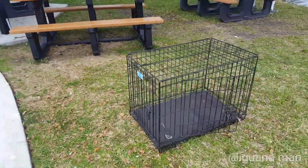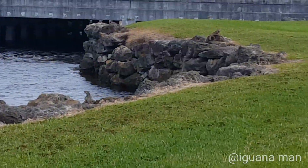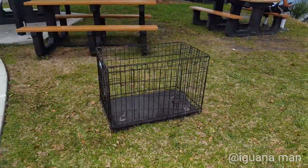So we're back at this park. Got this dog kennel right here. Nice sunny day. Got a couple iguanas basking. We're going to see how much we can fill in this dog kennel.